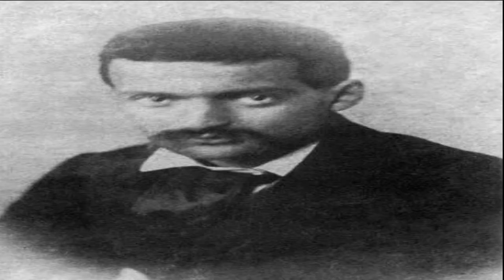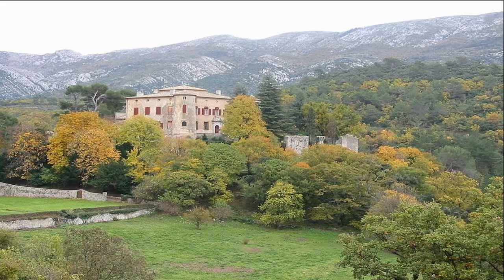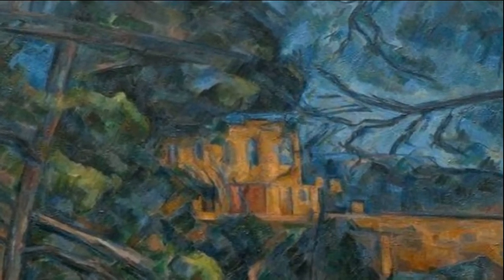Chateau Noir is one of several paintings Cézanne made of a neo-gothic castle in his hometown, Aix-en-Provence in the south of France. Chateau Noir means black castle in French, and this nickname may come from the castle's ominous looking appearance. It does seem rather foreboding in this particular painting, but it looks much friendlier in some of his others.